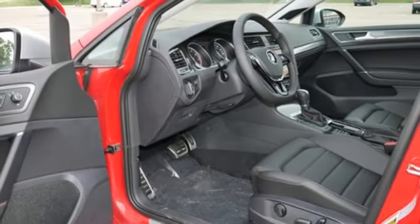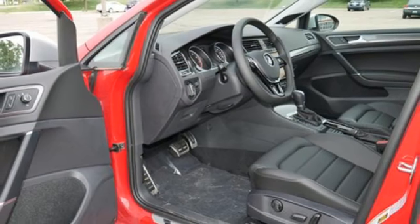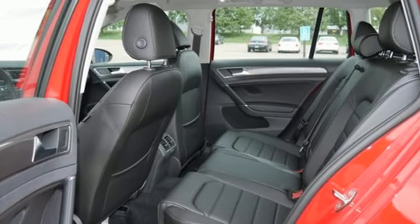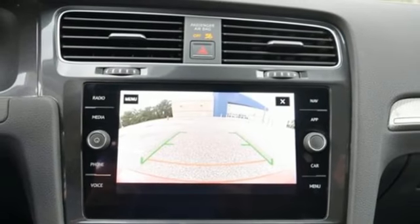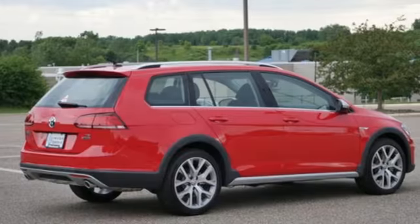Front heated sports seats, intercooled turbo inline four cylinder engine, first and second row express open and close sliding and tilting sunroof, gas pressurized shocks, and power heated mirrors.